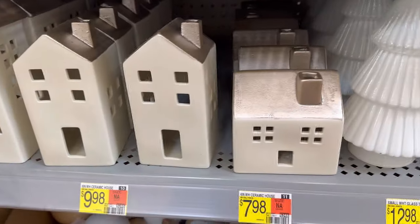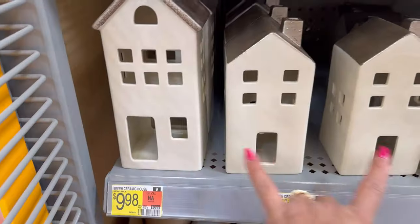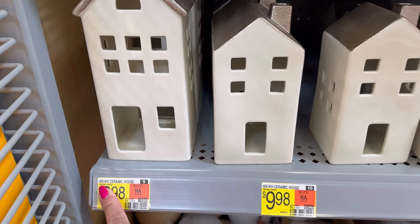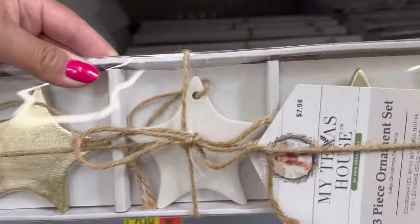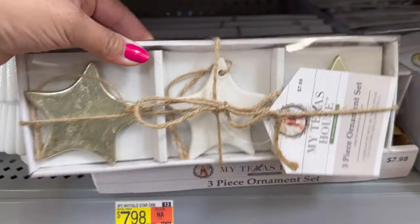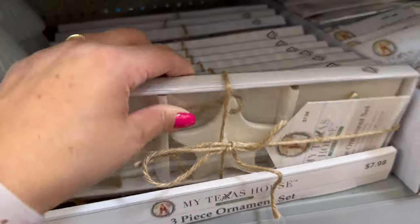They also have these little houses right here. $7.98 for this one, $9.88 for this one. The bigger one is also $9.98. It's the 8-inch, 6, and the 4. These three star ornaments — it looks like two gold ones and one of that white creamy color for $7.98.